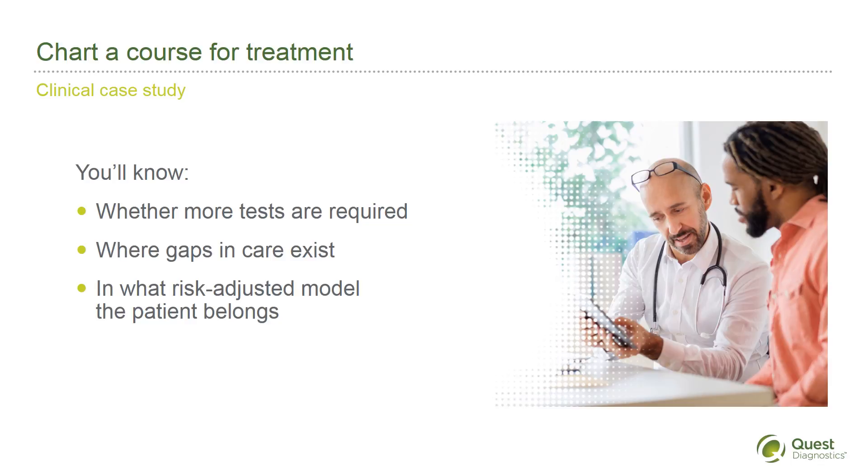Almost instantly, here's what you know: the patient's previous laboratory results, and consequently whether more tests are required.